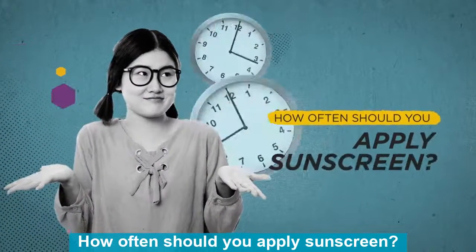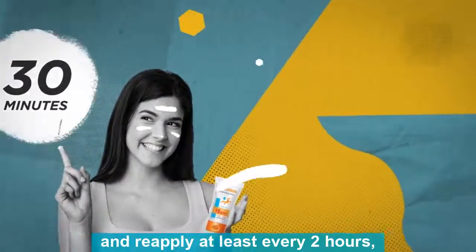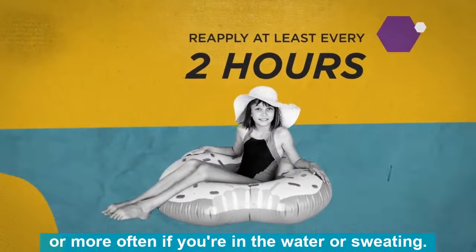How often should you apply sunscreen? You should apply it 30 minutes before you go out and reapply at least every two hours, or more often if you're in the water or sweating.